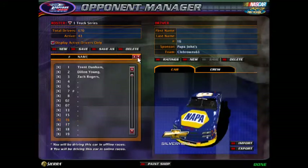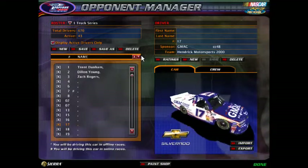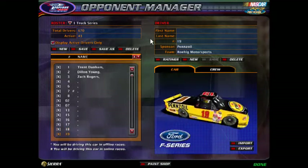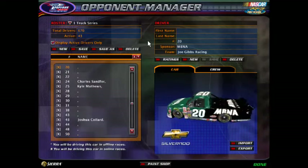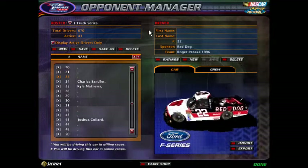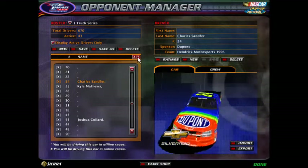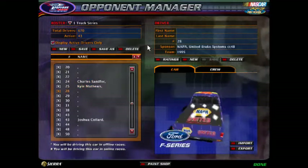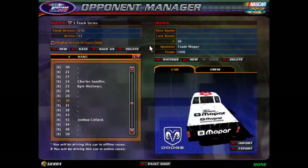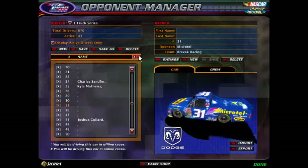Actually, 16 is going to have one scheme, not two. 16 truck, 17, the 18 truck, 19, the 20 truck, 21, the 22 truck. 24 is taken, and so is the 25. 28, 29, the 30 truck, 31, and 38.